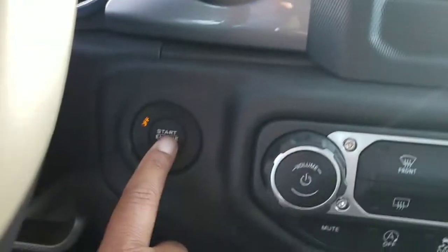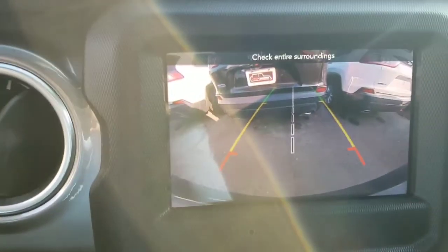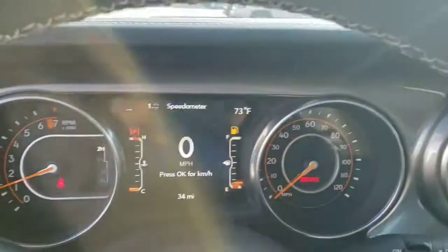You can see some of the features and styles that this possesses. They all still have a push button start, which is nice. And there's the backup camera — this is another nice feature.